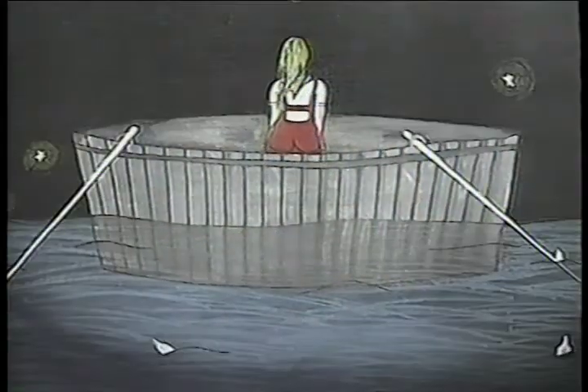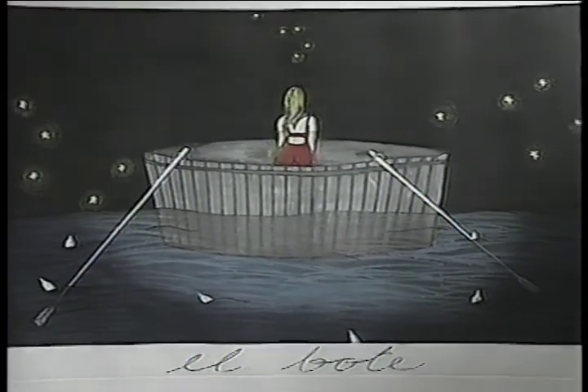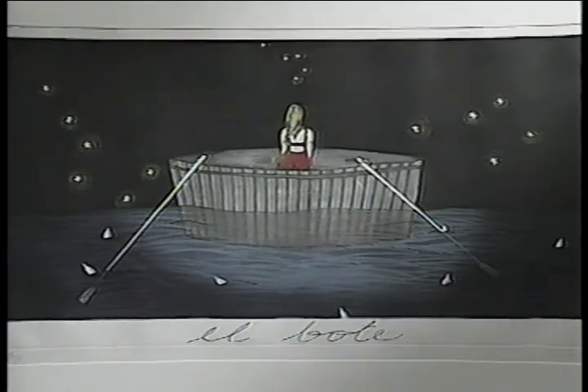We're trying through these exhibitions and the exchange to give people an opportunity for exposure to the culture and to society and what's really going on there.